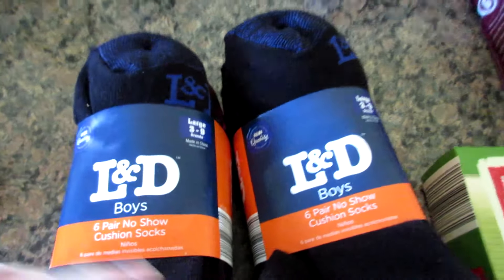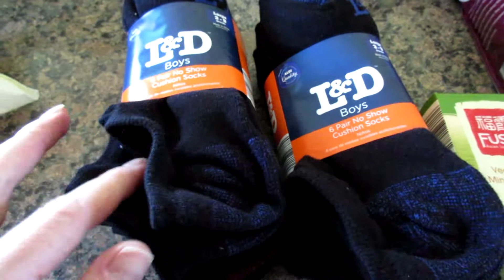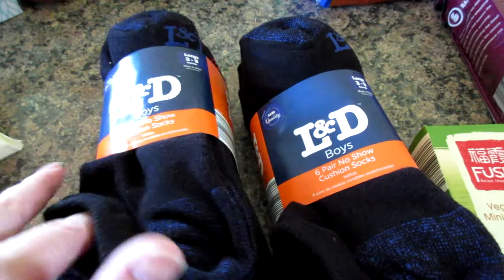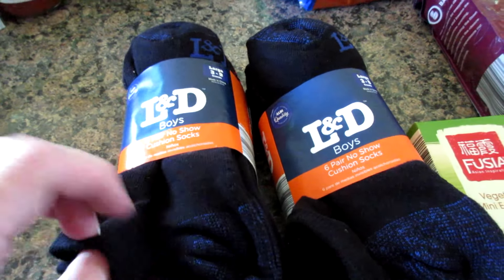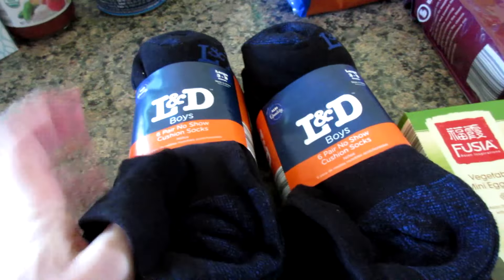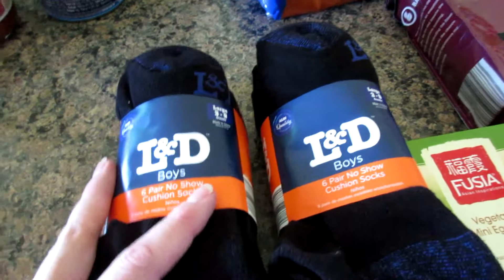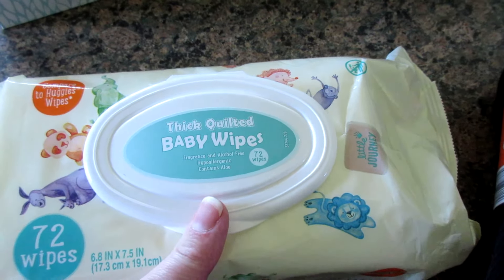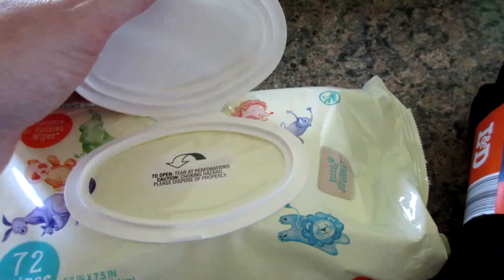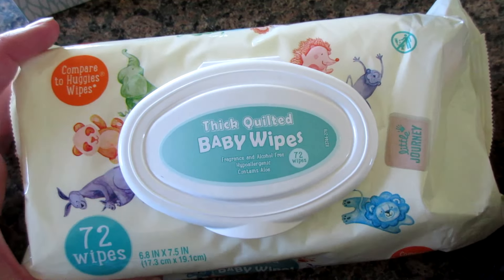Over here, I got two packages of boys' L&D no-show socks. These are going to be for Michael for school. I bought the girl version last fall for Madeline and was really happy with the quality — they outlasted all the other socks I got my kids. I also got myself some thick and quilted baby wipes, new at Aldi. I use baby wipes to take off my eye makeup because I have extremely sensitive skin, so I thought I'd give these a try.